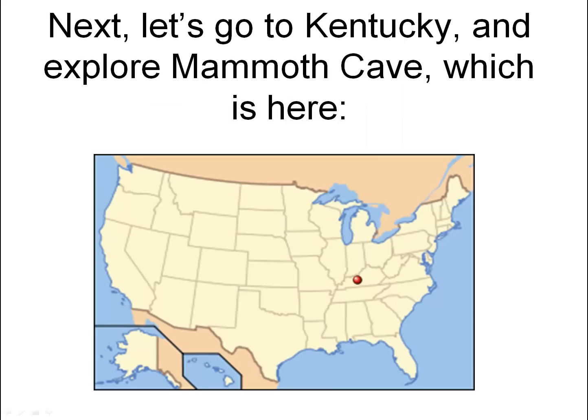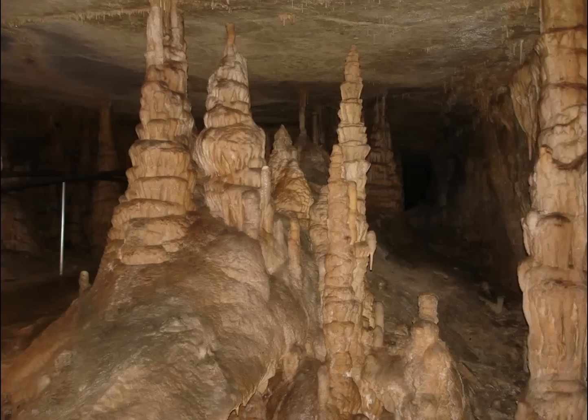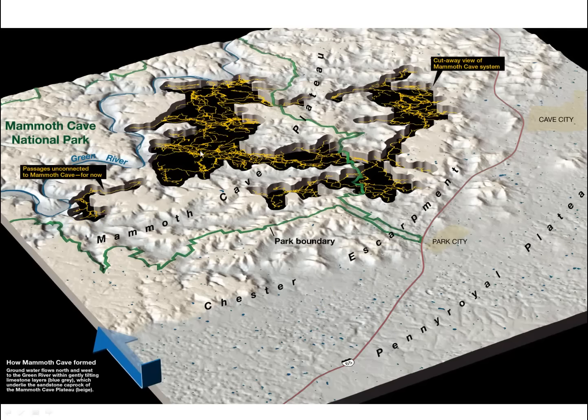Next, let's go to Kentucky and explore Mammoth Cave. Mammoth Cave has some nice formations too, but mainly it is famous because it is the longest cave in the whole world. Look at the yellow in the next picture — those are cave tunnels. See all those little lines of yellow? Each little line that you see there is a different cave tunnel, and a lot of those cave tunnels are really big too. It goes on for miles and miles.